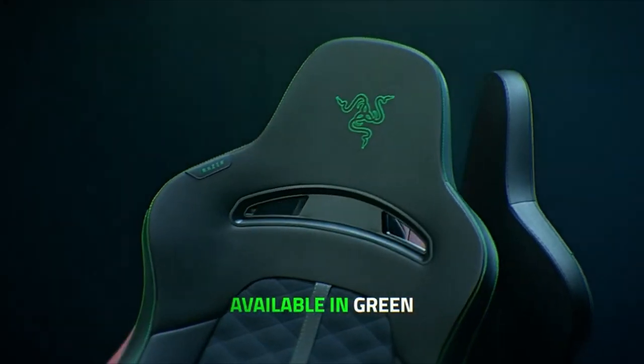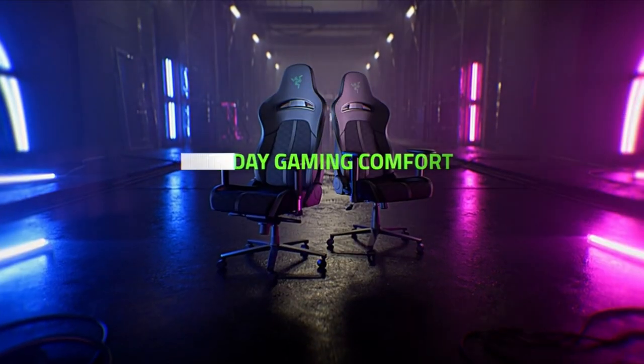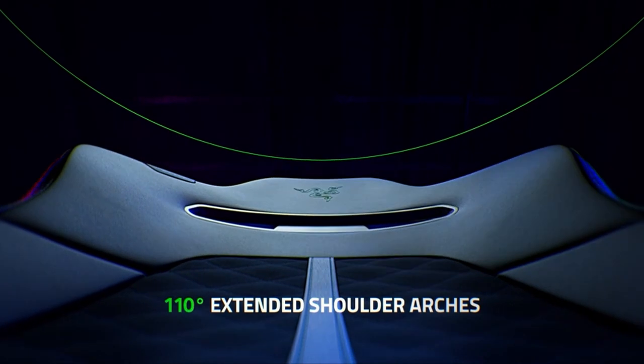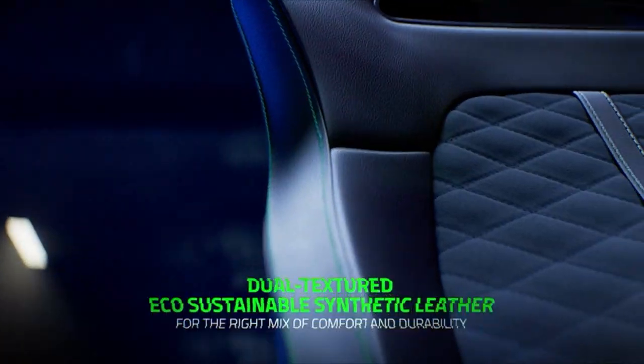When looking for the best gaming chair for you, keep your spine in mind. Your body is a delicate flesh temple that requires a strong foundation. Consider chairs that provide the best back support for your body type, and consult a doctor to determine whether you require specialized care. I have prepared this video guide for the best gaming chair 2022, so let's get started.